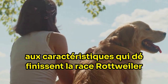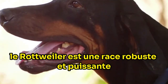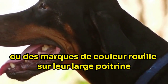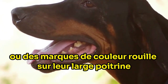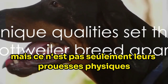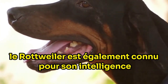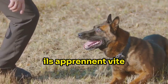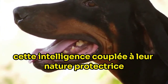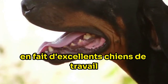Moving on to the characteristics that define the Rottweiler breed. The Rottweiler is a robust and powerful breed, medium to large in size with a black coat adorned with distinct mahogany or rust-colored markings. Their broad chest and muscular body are a testament to their strength. However, it's not just their physical prowess that sets them apart. The Rottweiler is also known for its intelligence — they are quick learners, able to pick up commands and tricks with relative ease. This intelligence, coupled with their protective nature, makes them excellent working dogs.